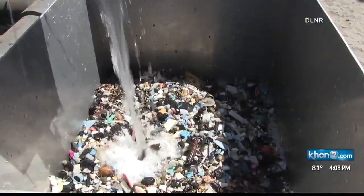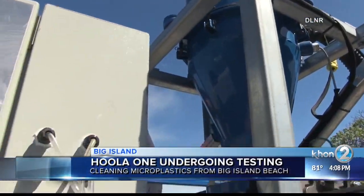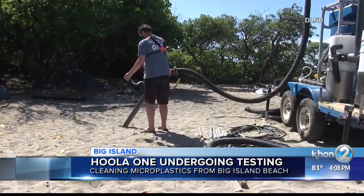A vacuum cleaner is undergoing testing on the Big Island. It's called the Hoala One, and it was developed by 12 mechanical engineering students at the University of Sherbrooke in Quebec, Canada. Its purpose? To suck up microplastics from beaches.